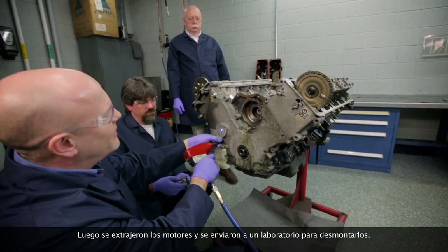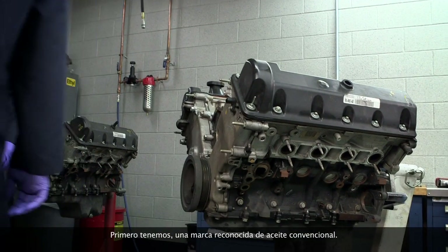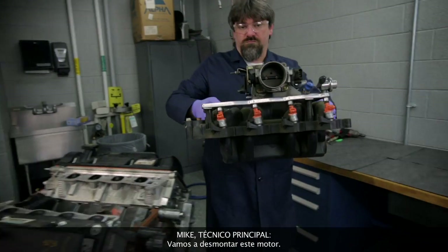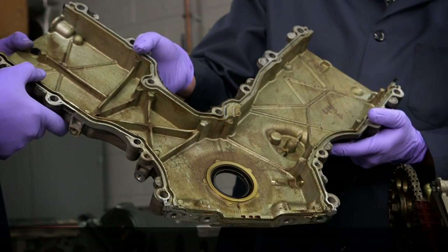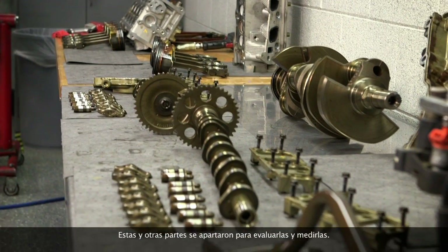Until each test car reached 100,000 miles, then engines were pulled and sent to a lab to be torn down. Now the fun stuff — the teardown. First up: a leading brand of conventional oil. Today we're going to disassemble two Ford 4.6 liter V8 engines. Let's tear this baby down. There are a number of engine parts that provide a strong visual comparison: the front cover, valve cover, and pistons. These and other parts were set aside for rating and measurement.